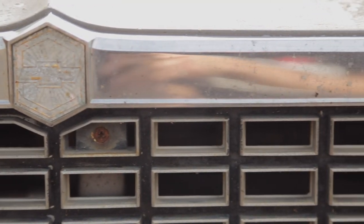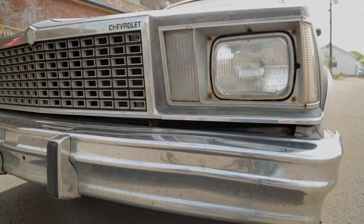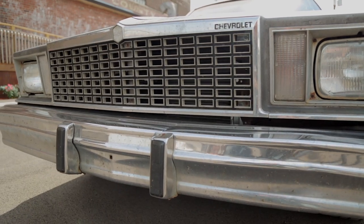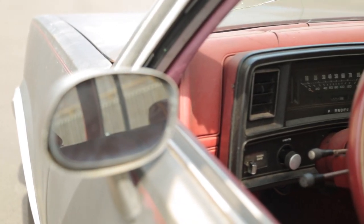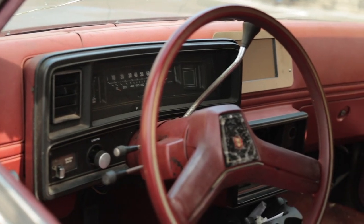It sat around engine-less, drivetrain-less for probably over a year. Put a small block together for it, just a stock one, and drove it to Kentucky when we moved here. Had it a while and traded it for a Jeep Cherokee. I was in touch with the guy a few times and he hit me up one day and said, hey, would you be interested in your station wagon again? I was like, yeah. He said, well, it's got a rod hanging out of the oil pan. I said, that's okay.